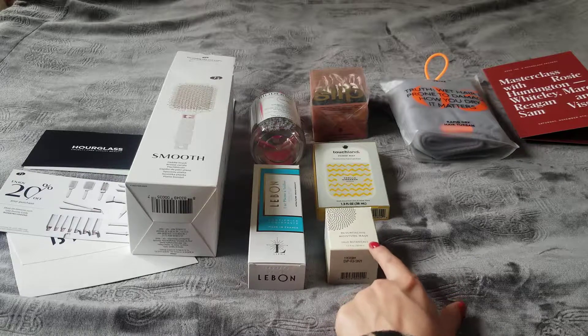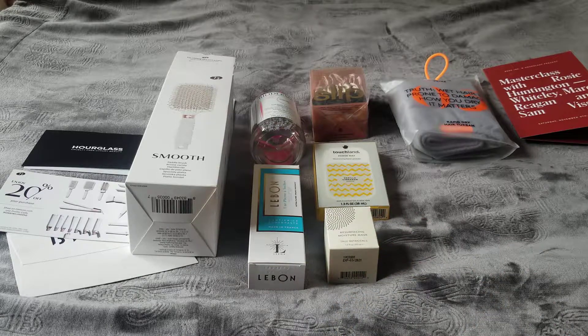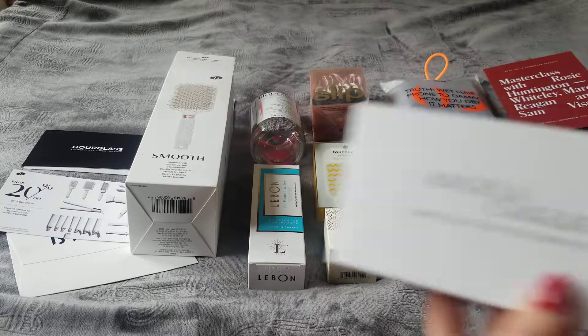This mask is $65 for the bottle — it's a regular-size bottle.